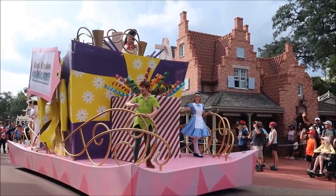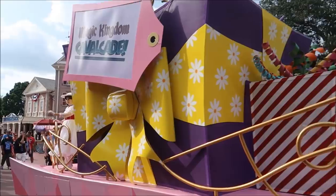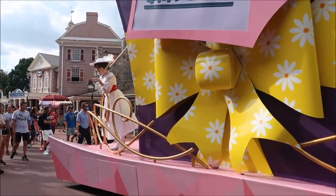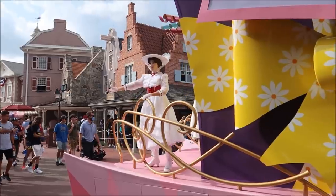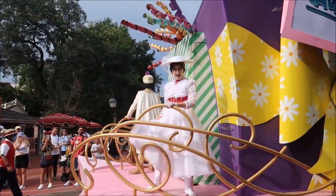We got Peter, Moana, Alice. I love it. Oh, and there's Mary. I love when you're just standing there and you hear the music kick on and you're just like, oh, something's coming. It's so fun.